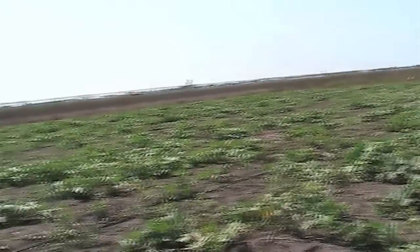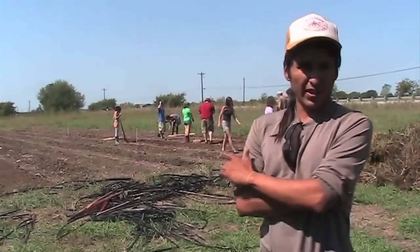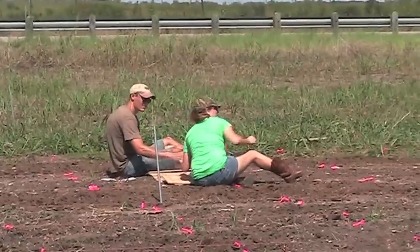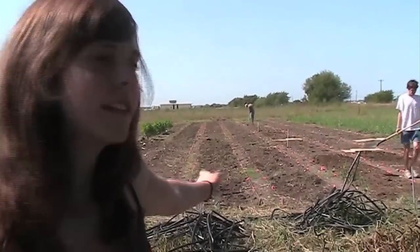Now for the fall, we're planting right now — today actually — we're directly seeding a bunch of radishes and carrot and beet seeds. We're tilling the soil, aerating it, loosening it, putting compost, and putting some seeds in.